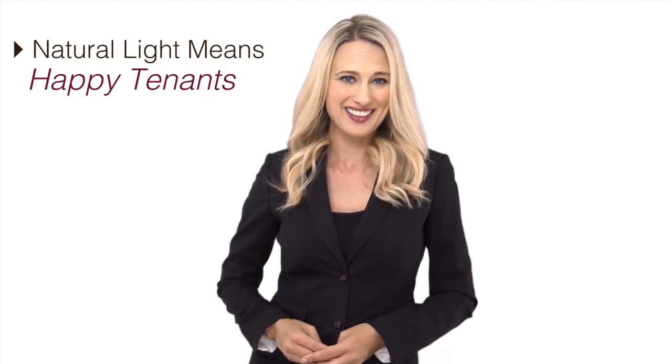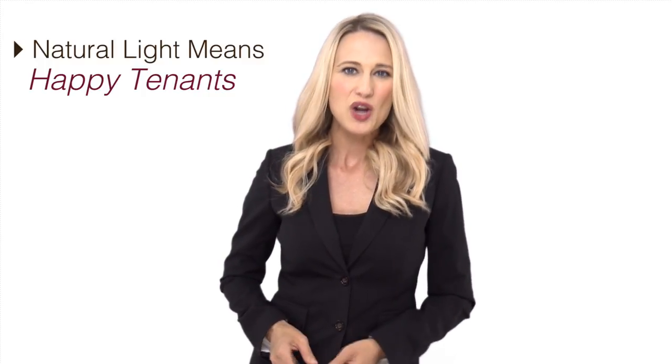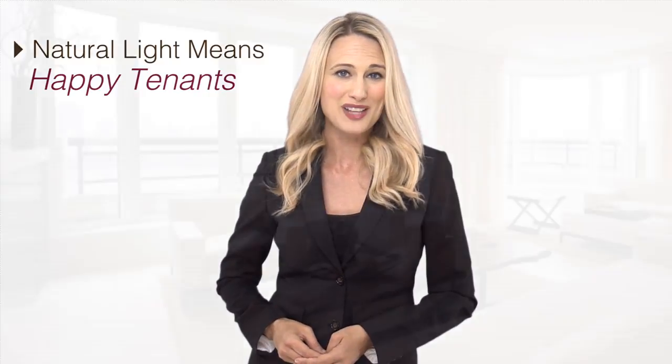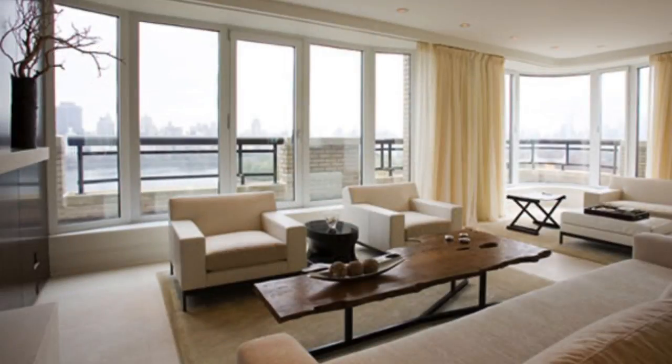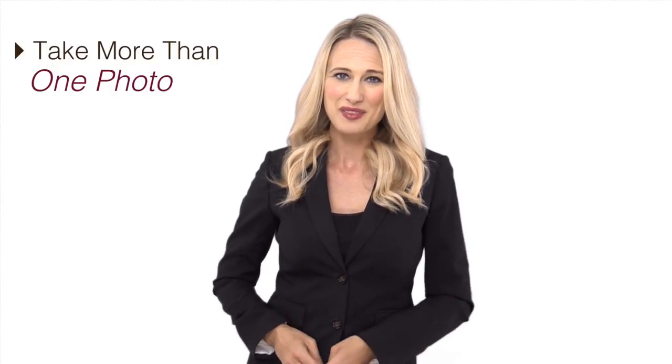Natural light means happy tenants. Tenants love natural light, so when you use a smartphone to show off your rental, be sure to open up the windows and doors. You want as much daylight as possible to show that your space is clean and to help it appear bigger.